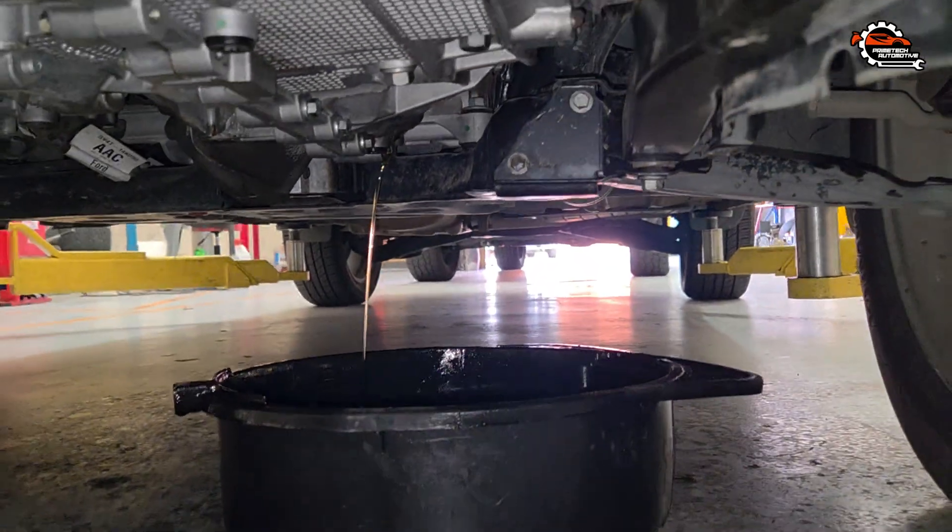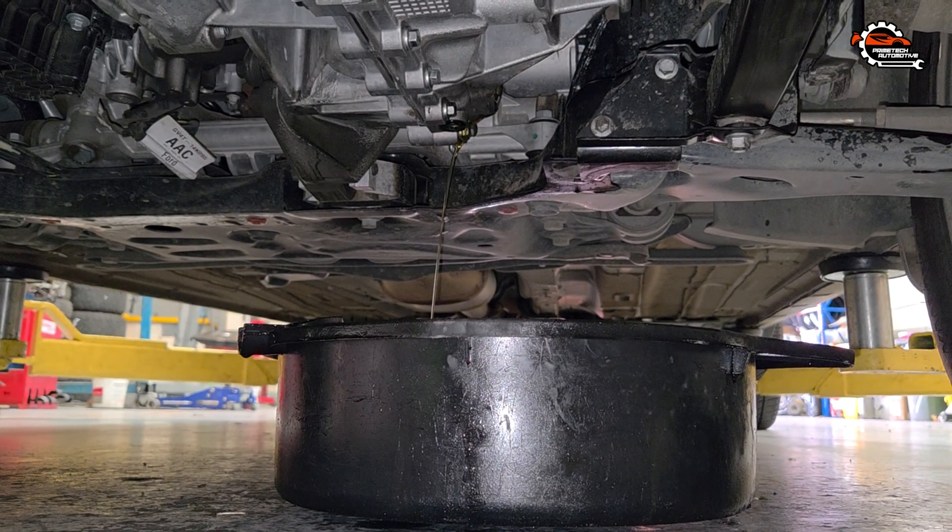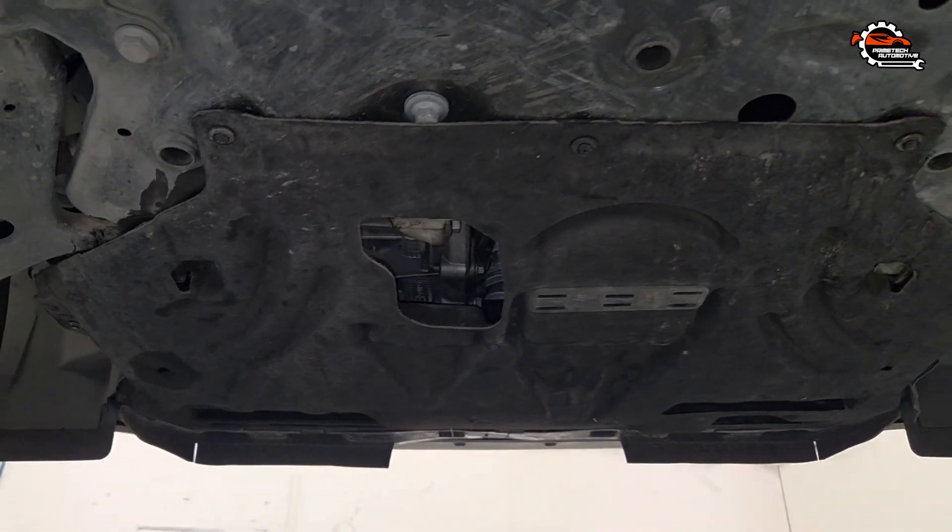As you can see now, there is fluid coming out from the level check plug. I have stopped filling and am now closing the level check plug.